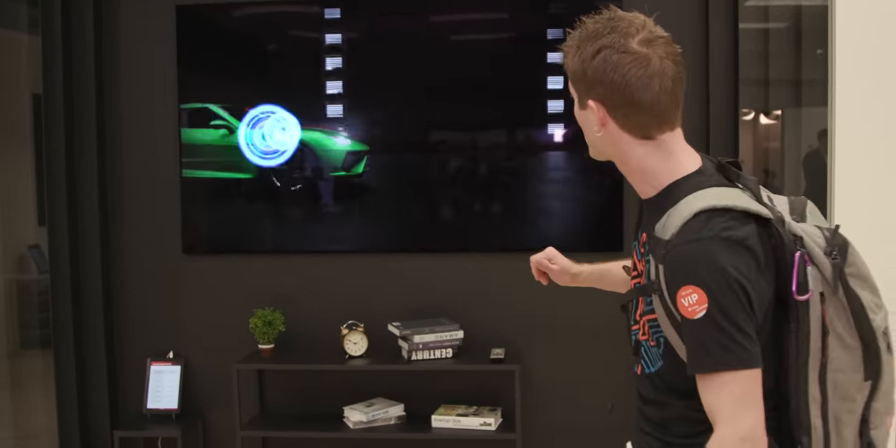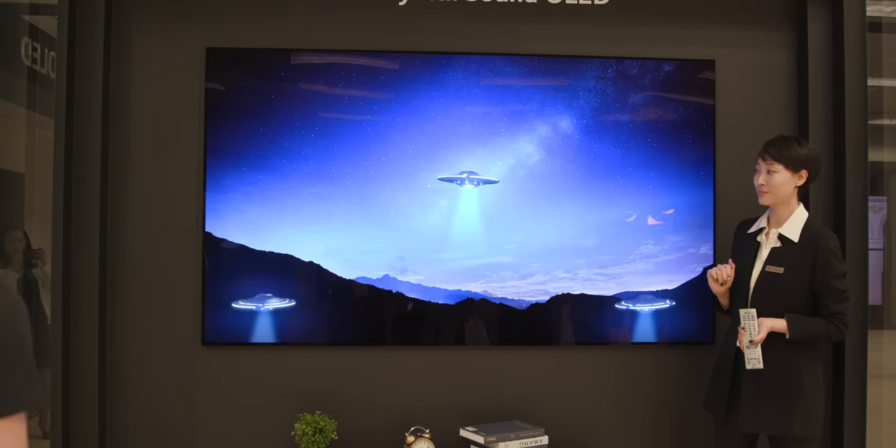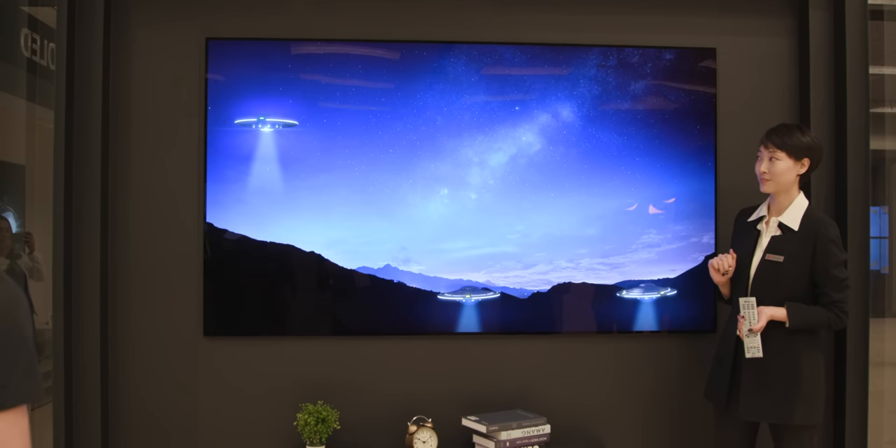We're about to head downstairs and check out the 8K displays that are supposed to come on sale later this year. But first, let's look at something that's really not ready for prime time, though it is a great demo. This is their 88-inch Crystal Sound OLED, and behind the panel are five of what LG is calling exciters.